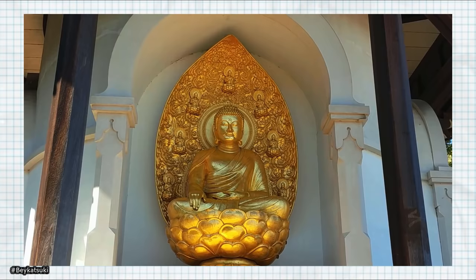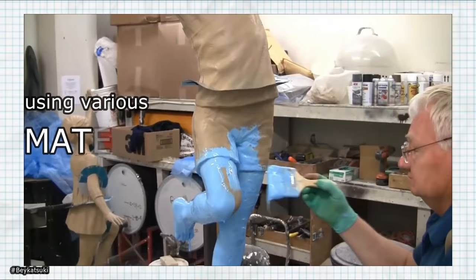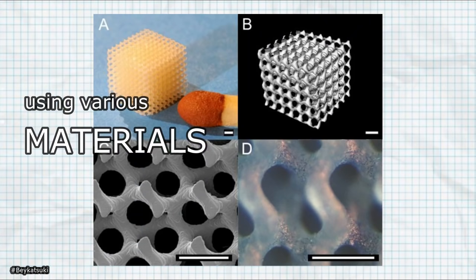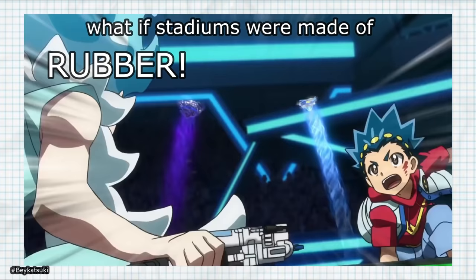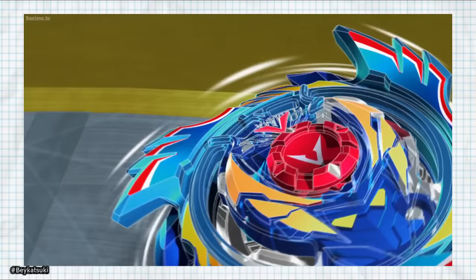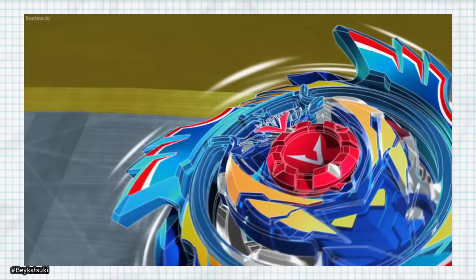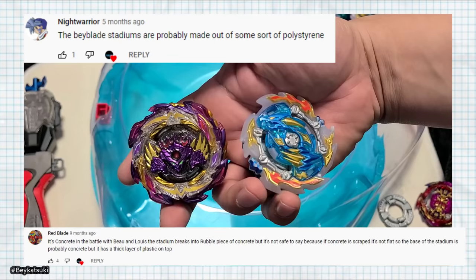There are a few materials that are both strong and light and can be formed into various shapes — like rubbers, plastics, and synthetic resins. We know that if Beyblade stadiums were made of rubber, the Beyblades would probably bounce a lot more and likely burst on contact with the stadium itself due to the high friction.